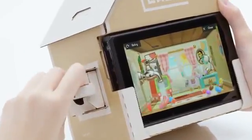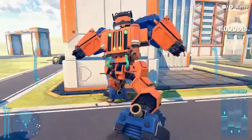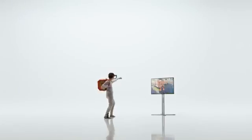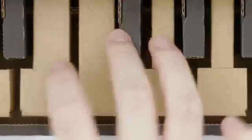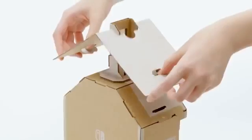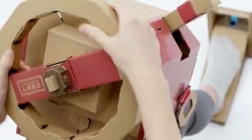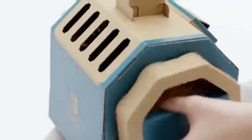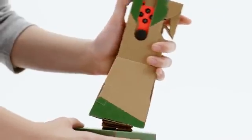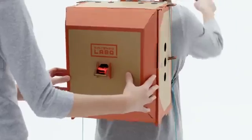The Robot Kit allows you to become a transformer and control the game avatar using cardboard equipment which you wear on yourself. Each set includes cardboard sheets with template markings and many small details like laces, rubber bands, plastic sleeves, and a cartridge with minigames. Once the models are assembled, the controllers or the console itself are inserted into preset slots and the toy comes to life. Both sets are available for pre-order at prices of $70 and $80.